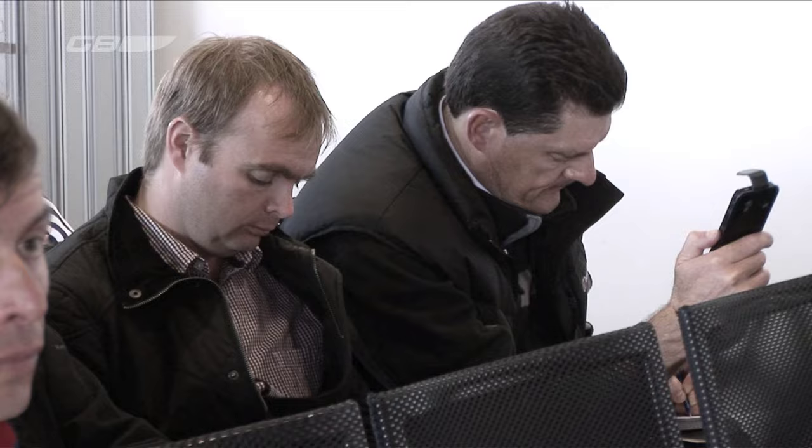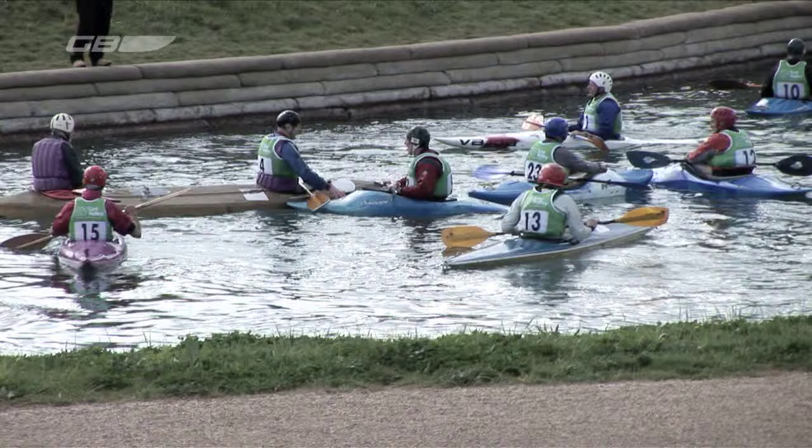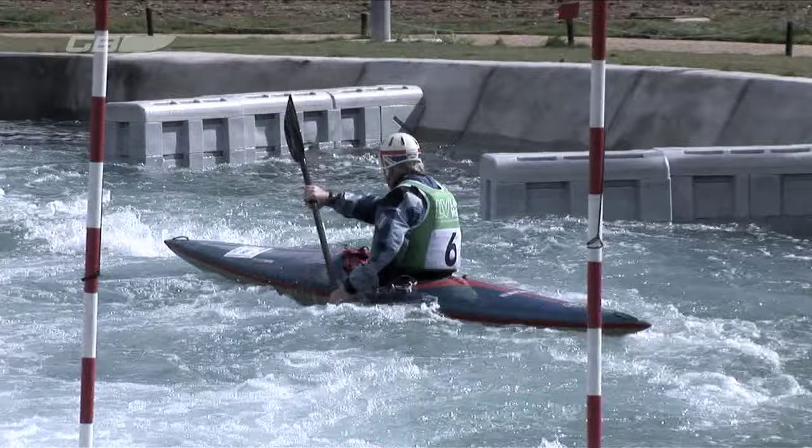With the Olympic canoe slalom selection trials looming, GB Canoeing held a press day at Lee Valley to introduce members of the media to the key contenders for those places at London 2012. Running alongside this was a reunion of the 1972 Munich Olympic canoe slalom team, as Helen Reeves now reports.